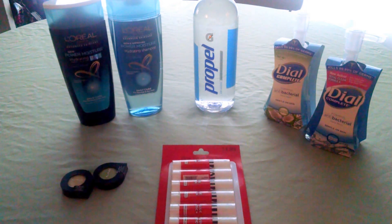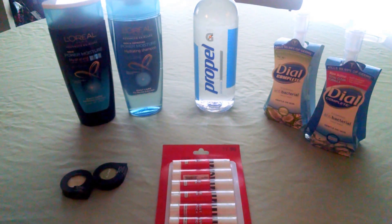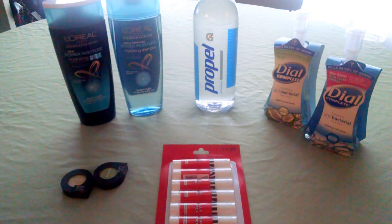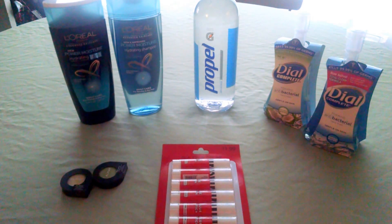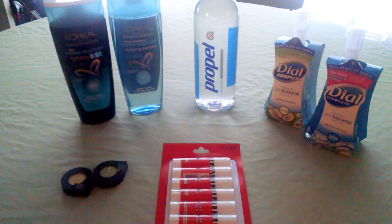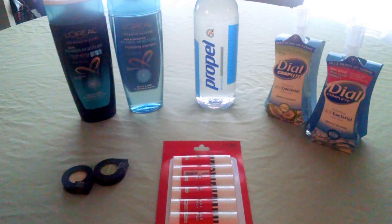CVS has their L'Oréal Advanced Care Shampoo on sale two for nine. When you purchase two, you receive back a $4 extra care buck. I used two $2 off insert coupons, paying $5 at the register, receiving back the $4 extra care buck.